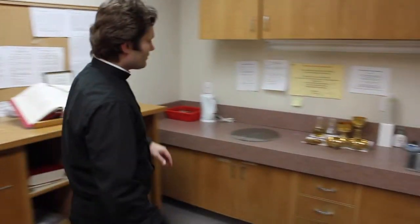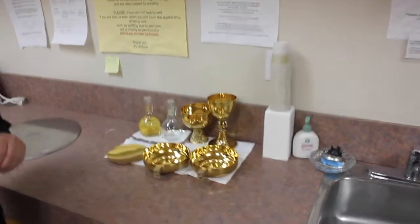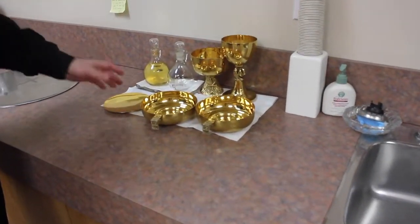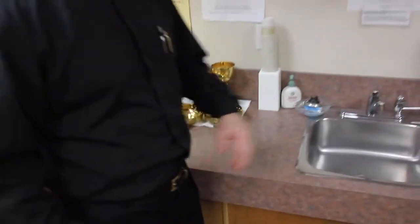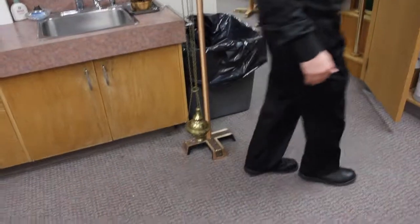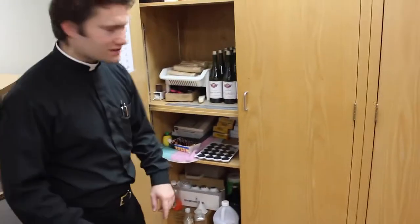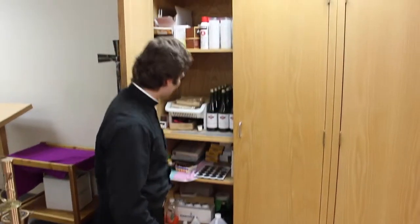Here the lectors practice their readings for Mass. Here we have the sacred vessels — the chalices, the paten, and the wine and water. Here we have incense whenever we use it, and some charcoal for the incense. We have some bread, some wine, and some candles.